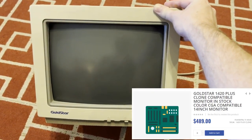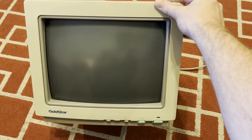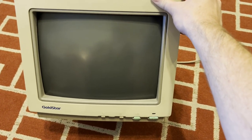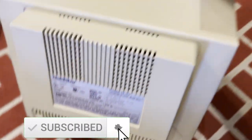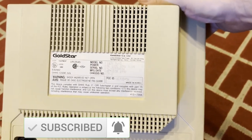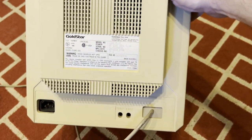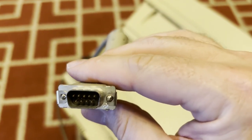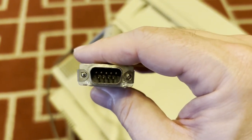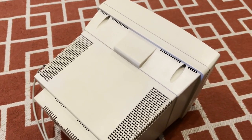This is the other item I picked up: the Gold Star 1420 Plus, included in the deal along with my disk drive. This was made in 1990. I wasn't really sure exactly what I was going to do with it — there's not really much to it. The information on the back says Gold Star 1420 Plus, manufactured October 1990. It has a cord coming out with a typical nine-pin plug. I could hook this up to my Commodore 128 for 80-column mode, but I wasn't really sure what I was going to do with this monitor.